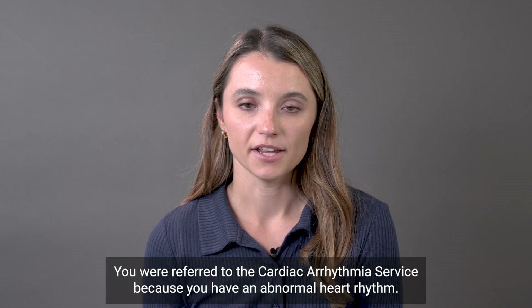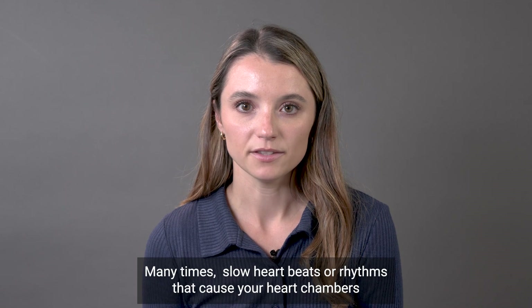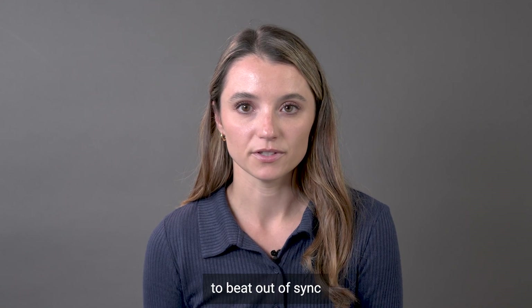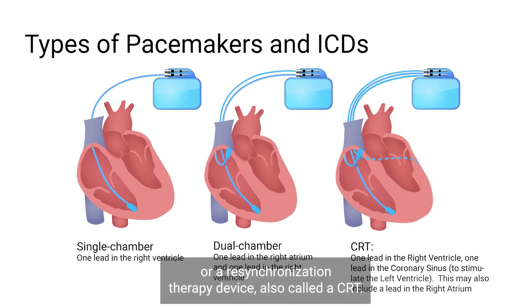You were referred to the cardiac arrhythmia service because you have an abnormal heart rhythm. Many times, slow heartbeats or rhythms that cause your heart chambers to beat out of sync with each other can be fixed with a device such as a pacemaker, defibrillator, or a resynchronization therapy device, also called a CRT.